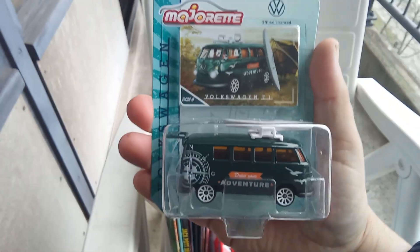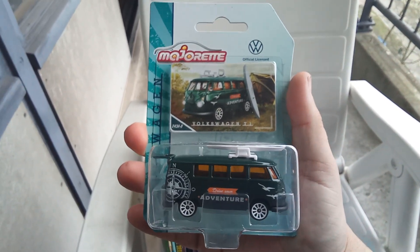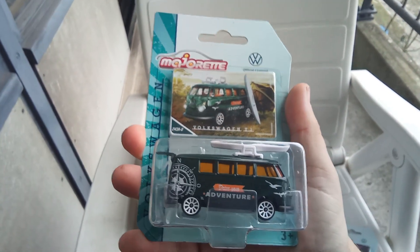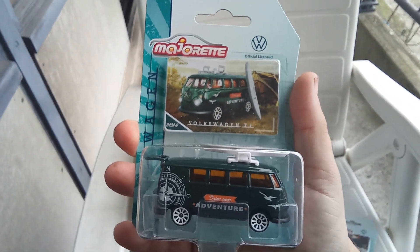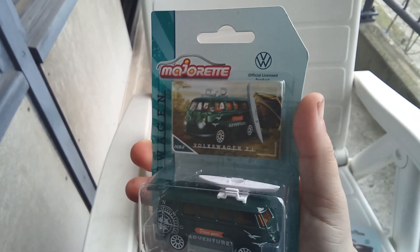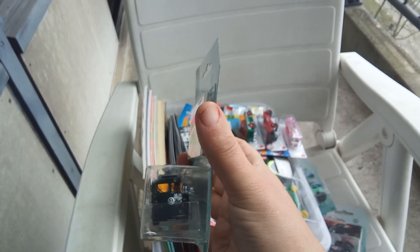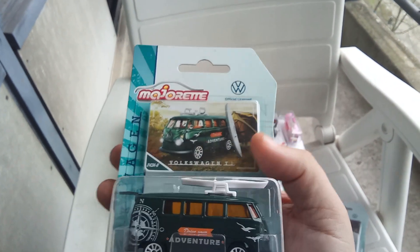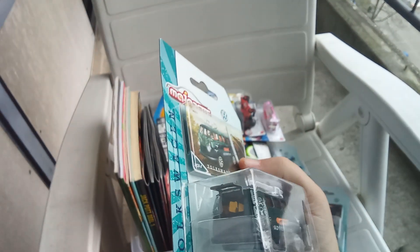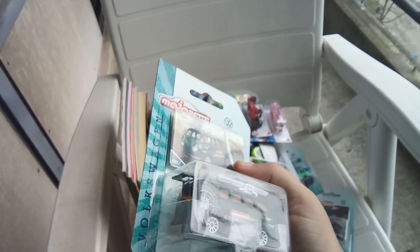Then we have a T1 bus in dark green. This one is from the Avengers, and it also has a surfboard or canoe on it. Cool details — VW logo on the front — and the window on the back can be opened.